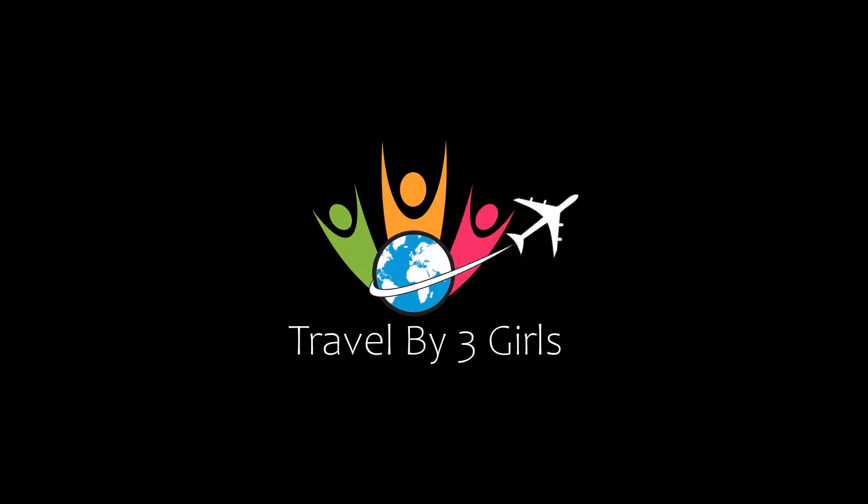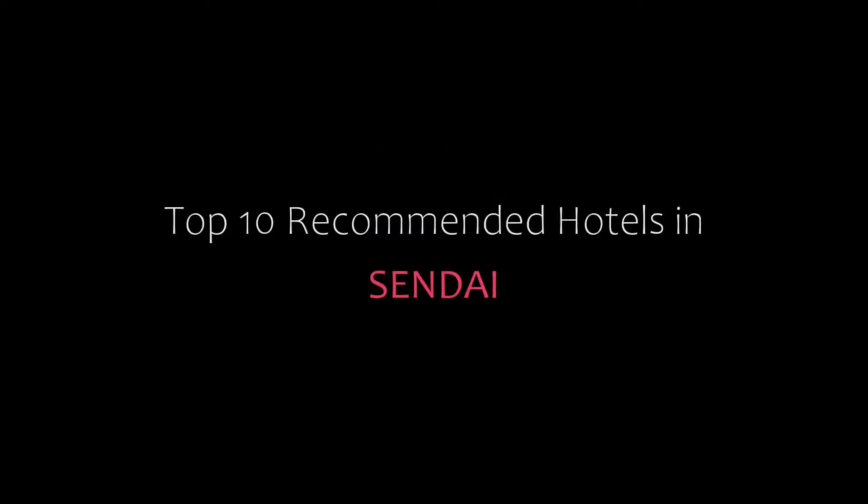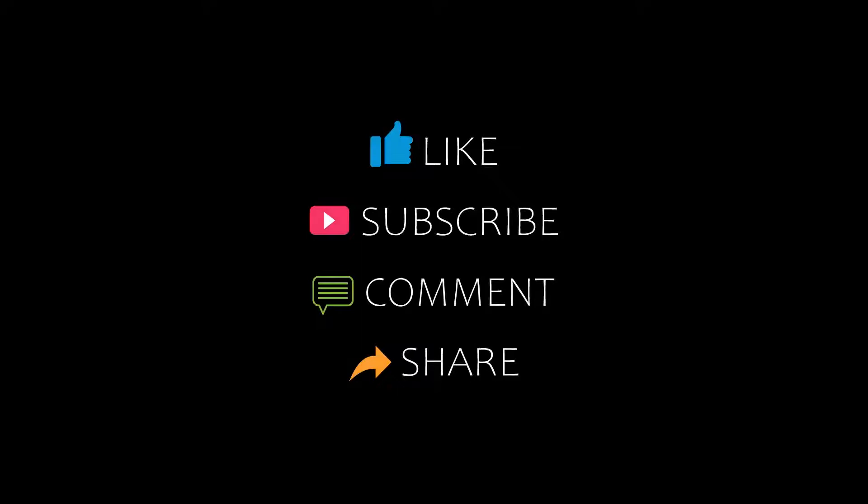Hello friends, welcome back to my channel. Now you are watching Top 10 recommended hotels in Sendai. Please subscribe to my channel and don't forget to like, share, and comment. Let's start the video.